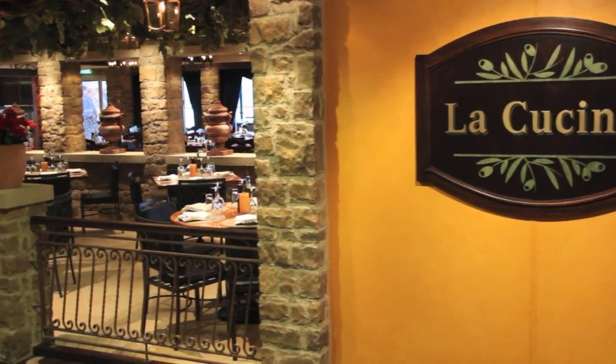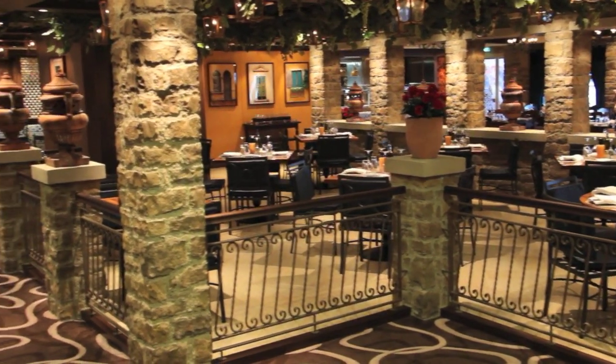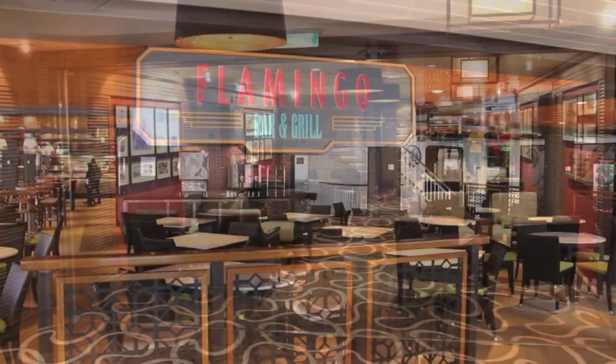If those do not appeal, you also have the Italian La Cucina, Japanese teppanyaki, the French Le Bistro, or the Flamingo Bar & Grill open-air dining.